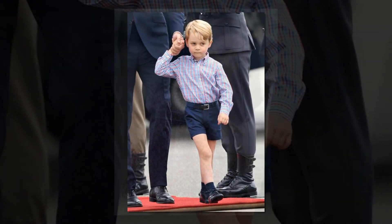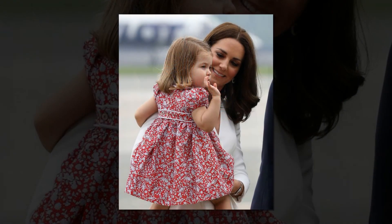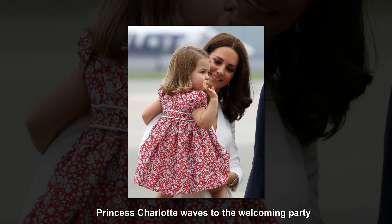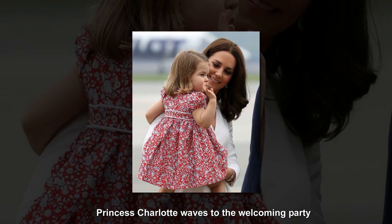Prince George, age 3, wore a checked shirt, navy shorts and lace-up boots, while sister Charlotte, age 2, looked adorable in a red and white smock dress with matching red buckle-up shoes and a bow in her hair.